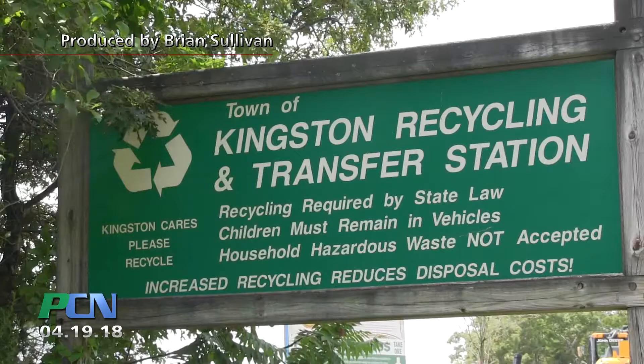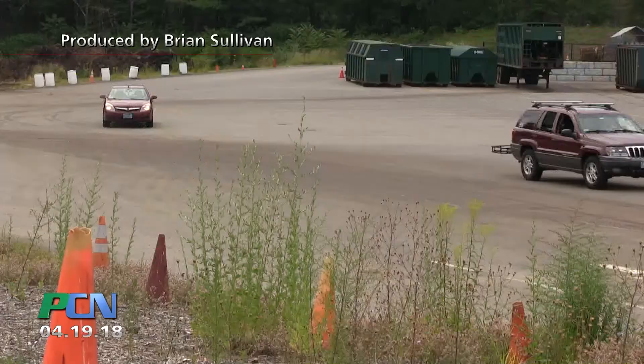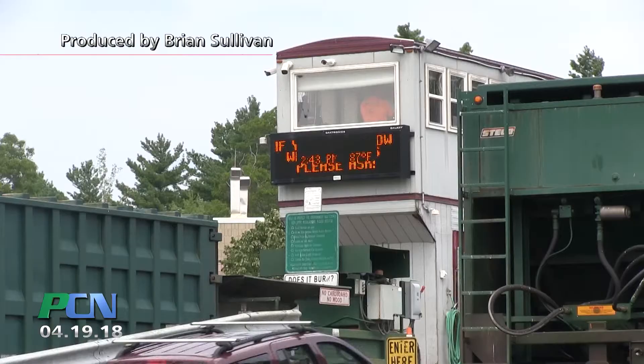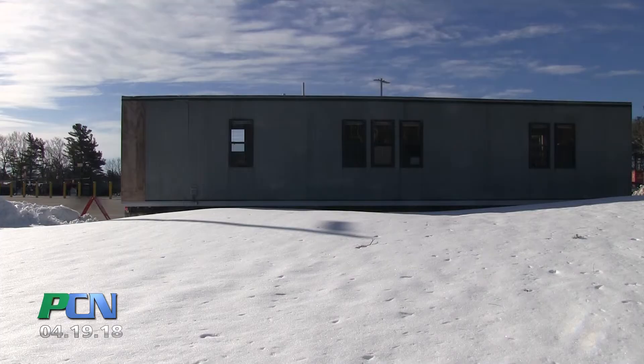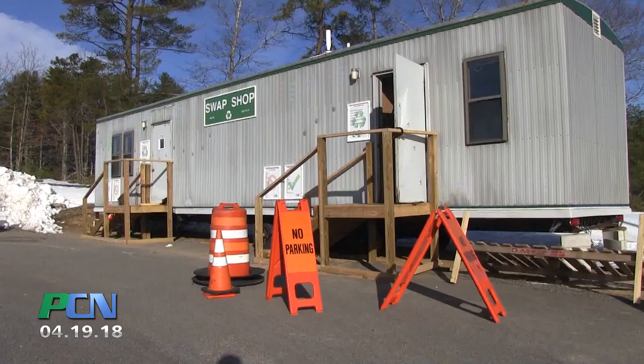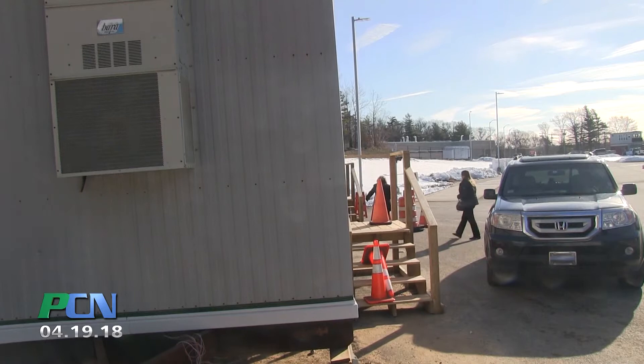After several years of plans to bring a swap shop to the Kingston Transfer Station, the opportunity finally presented itself to the South Shore Recycling Committee in the form of this trailer. This one-time construction trailer and home to animal control was just sitting there. So sticking to their principles of reduce, reuse, and recycle, the group got permission from the town's selectmen to reuse it.